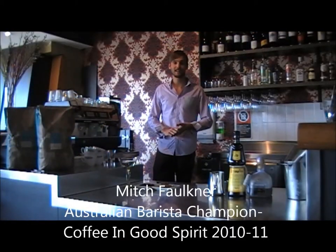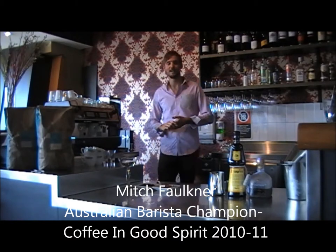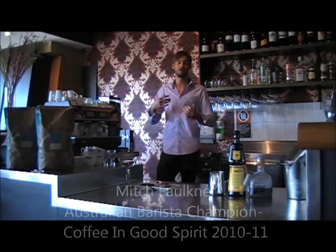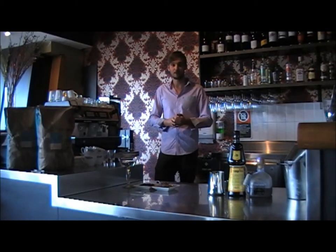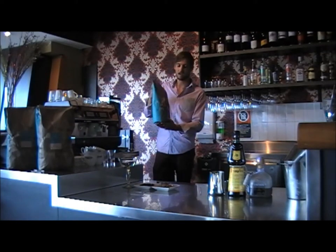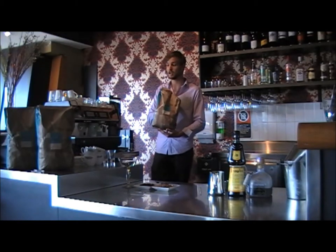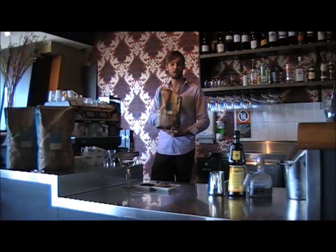G'day, we're at Berkley Wine Bar in Leichhardt. I'm Mitch Faulkner, current Australian Coffee and Good Spirits Champion. Today I'm going to show you how to make a variety of cocktails that are my favourite. We're using Brittons Choice Coffee — it's got a Brazil mocha, an Ethiopian Yirgacheffe, and an Indian honey-processed coffee in it. It's got a really intense body that's going to cut through the alcohol in my cocktails.